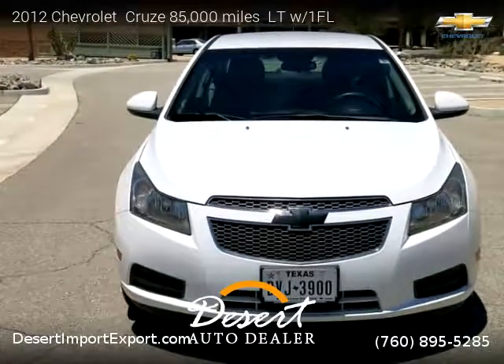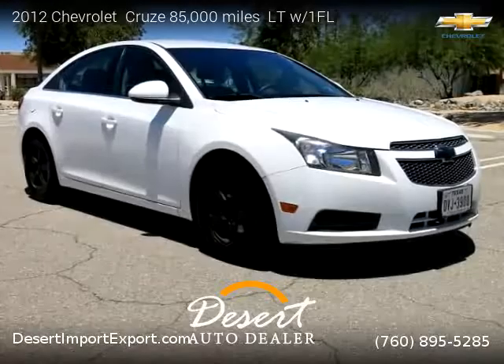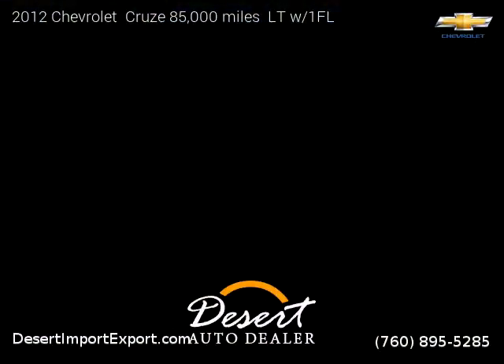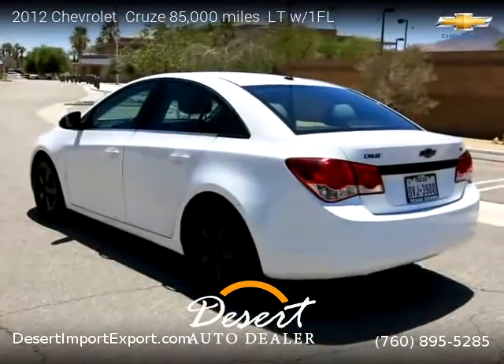This vehicle is a 2012 Chevrolet Cruze LT with 85,000 miles, brought to you by Desert Auto Dealer. This Chevrolet is a four-door vehicle with four cylinders. This vehicle is for sale for only $7,999.